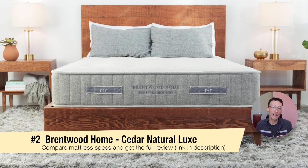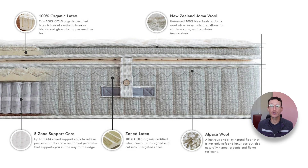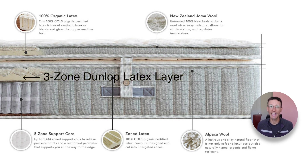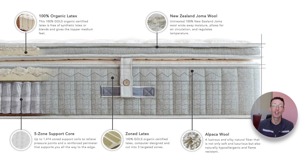Now let's talk about the base mattress. It has a GOTS certified organic cotton cover that envelops the entire mattress. A super soft alpaca wool layer helps to wick away moisture and acts as a non-toxic fire barrier. The next layer down is a three-zone Dunlop latex comfort layer — the ridged latex layer provides the softness and pressure relief that the Cedar Natural Luxe is known for. Finally, the five-zone pocketed coil layer adds a strong foundation and isolates motion. Couples love this feature because they won't be woken up when their partner changes sleeping positions.